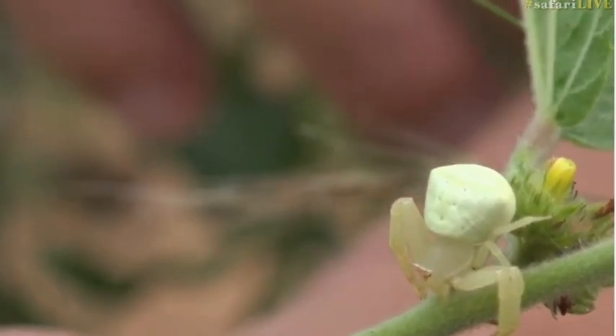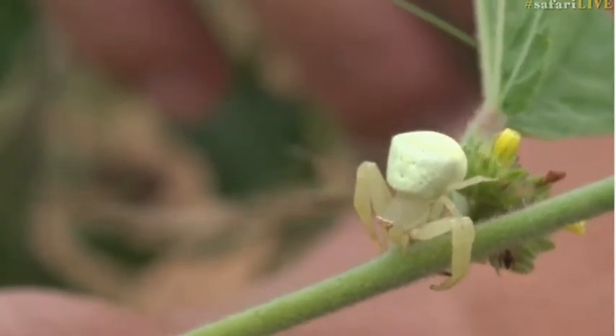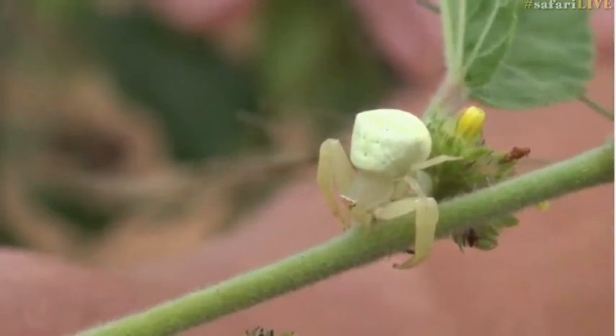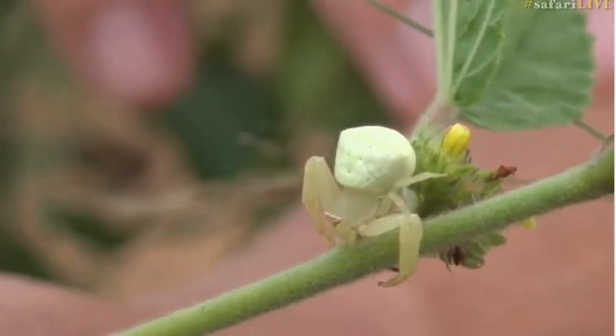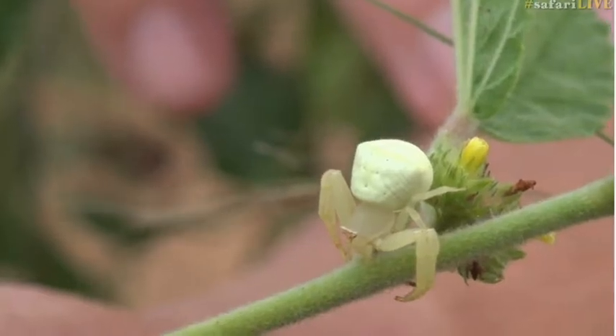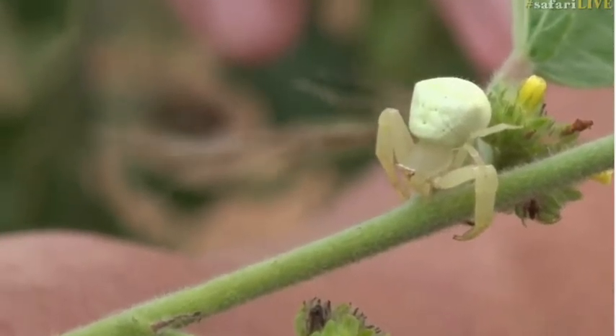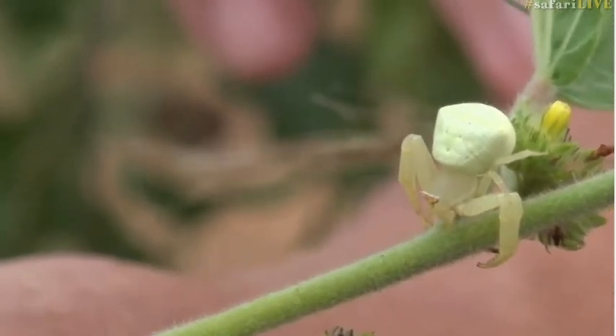What she's looking for is to catch a pollinator. You can see that the four front legs are very much more well-developed and muscled than the four back legs. That's because she uses those very robust front legs to grip flying prey and then to bite it.